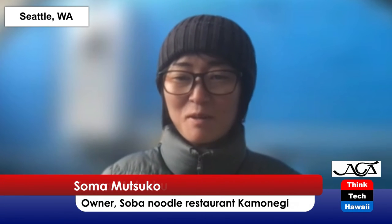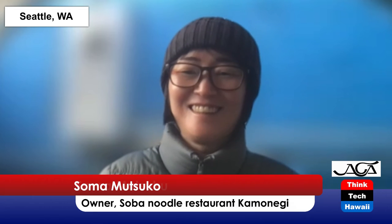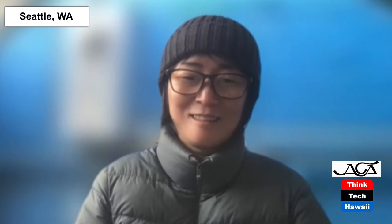Darlene, do you have anything? What efforts do you go through to make your customers come back? I like changing the menu often — that's number one. And if people like my food, I make sure to post it on Instagram so people see it and come back. So you do use social media and technology.